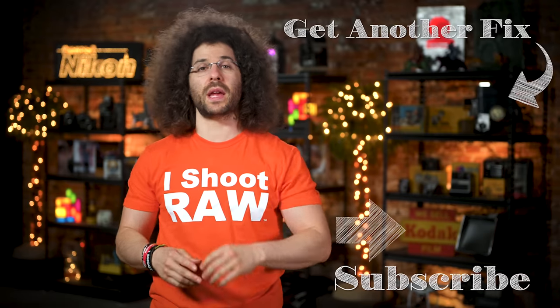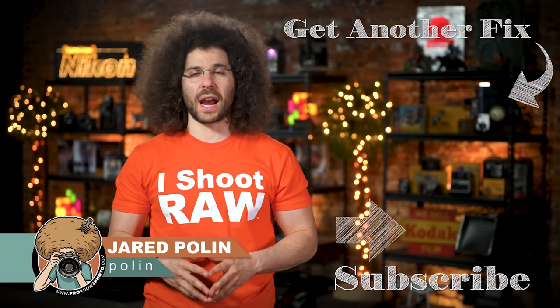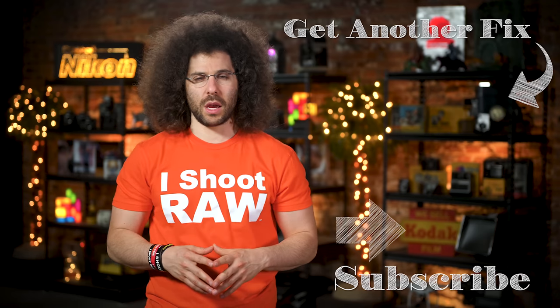And there you have it — that's your photo news fix this time around. To check out the last fix, go ahead and click on the screen right here. Don't forget to like, share, comment, and subscribe. And I'm going to go to bed. Jared Polin, FroKnowsPhoto.com. See ya.